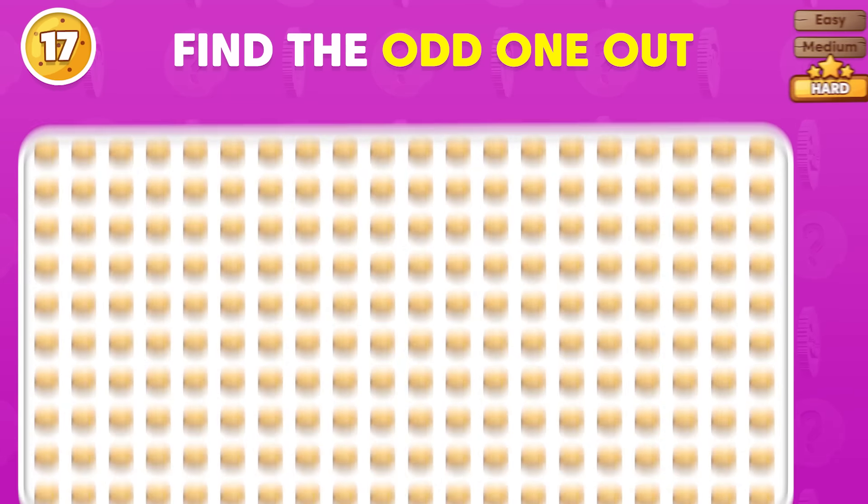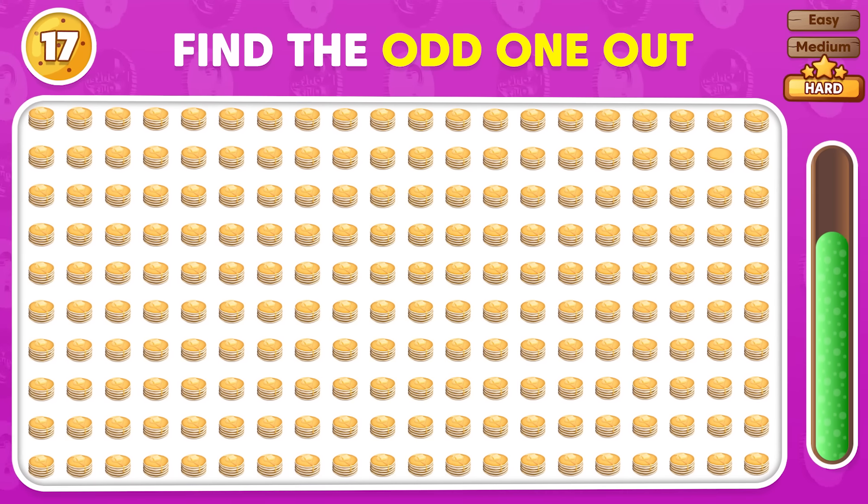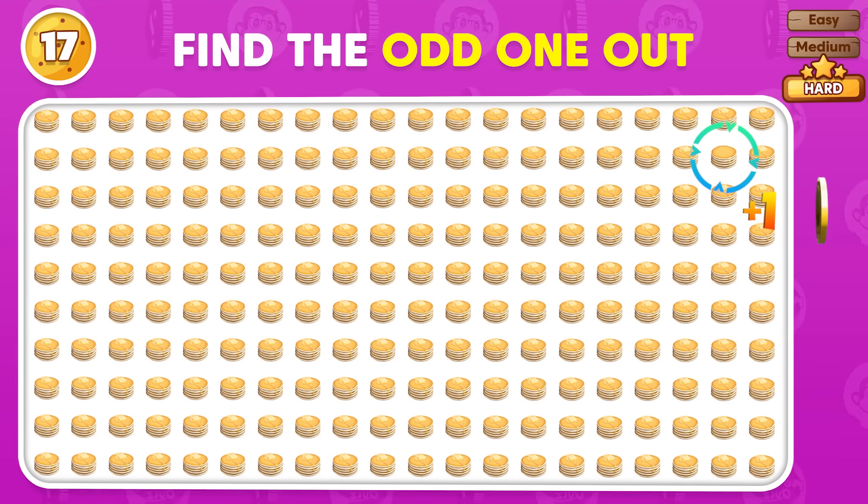Look closely, can you find the emoji that's different? The different emojis are here.